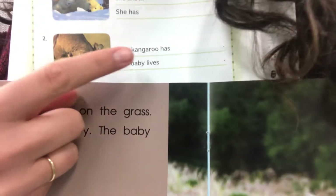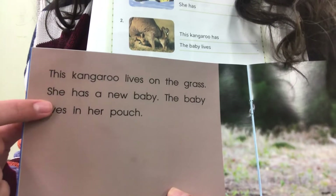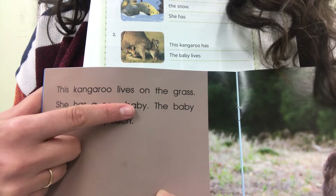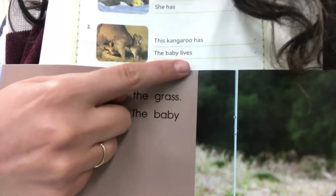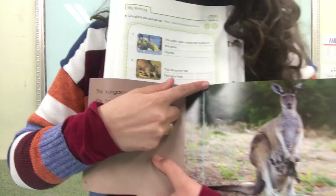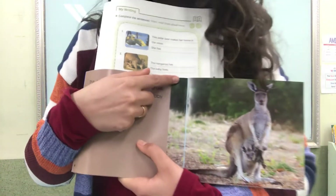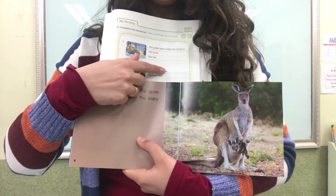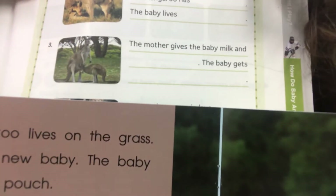Match the sentences. This kangaroo lives on the grass. She has a new baby — so you need to write a new baby. The baby lives in her pouch — so you need to write in her pouch. The kangaroo has a new baby. The baby lives in her pouch. So you need to write this page up here.